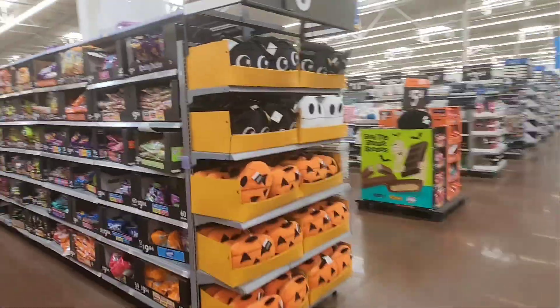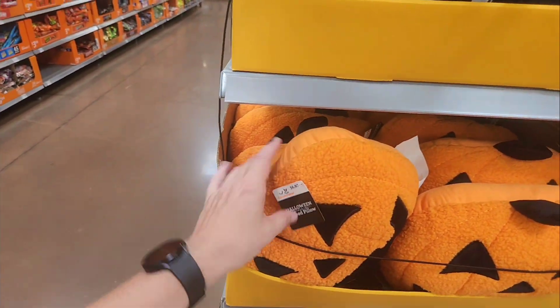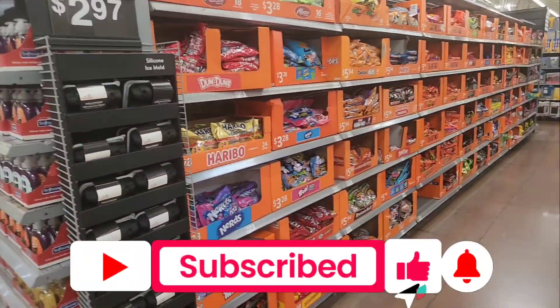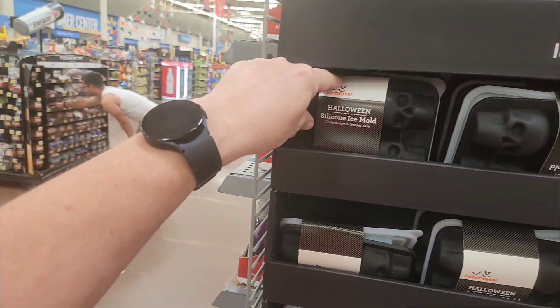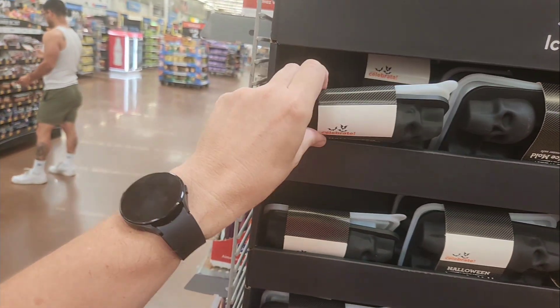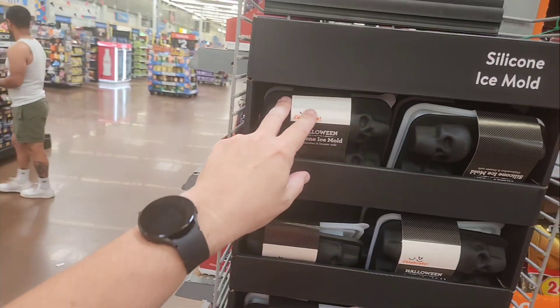Got pillows for $7.00 here. Got candy. Silicone ice mold — oh, these are like for ice. Little ice trays, skull ice trays. Three bucks for those.